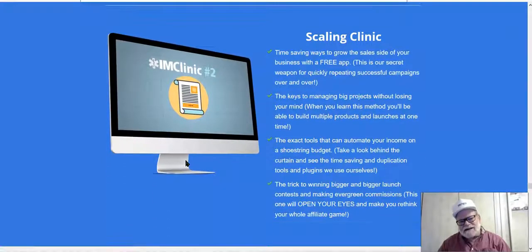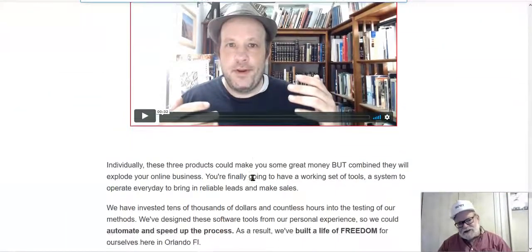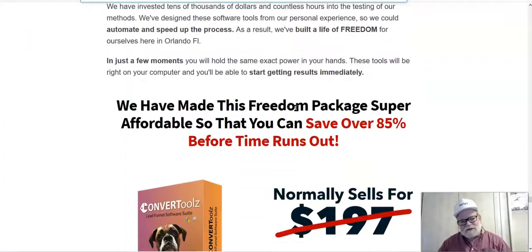Finally, the last of the four trainings in IM Clinic is a scaling clinic. Once you've proven the concept and made some money, you already know it can be done. Now the goal is to scale up in the most efficient and effective manner. The scaling clinic shows you how to do that so you're not groping around in the dark trying to figure out what to do next. Once you've got a tiger by the tail, you want to ride it as far and as fast as you can. You've also got testimonial videos from people who have used these products and can prove their results.